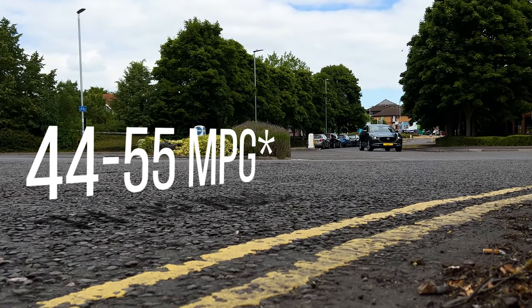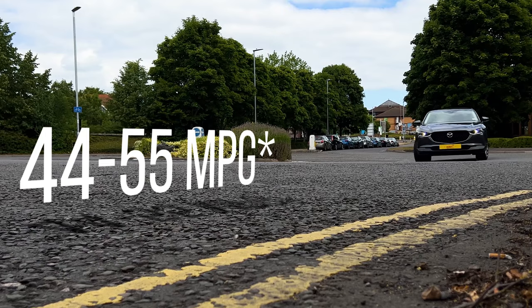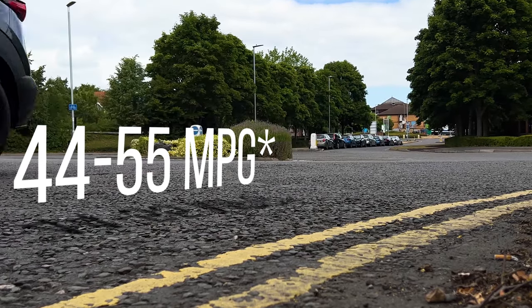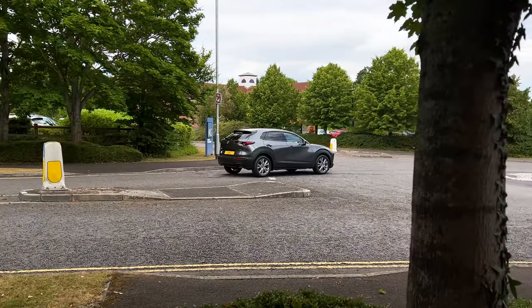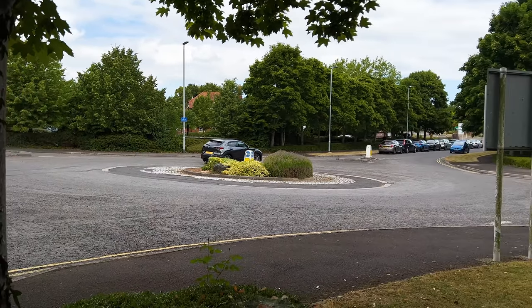Speaking of MPG, you'll get somewhere between 44 and 55 on average depending on spec, how you drive, whether it's all-wheel drive or automatic. Personally, on my journey to work I was getting somewhere between 48 and 50 miles to the gallon when I was running these as demonstrators. That means in the current climate it'll only cost you your life savings to get to work — and that's brilliant.